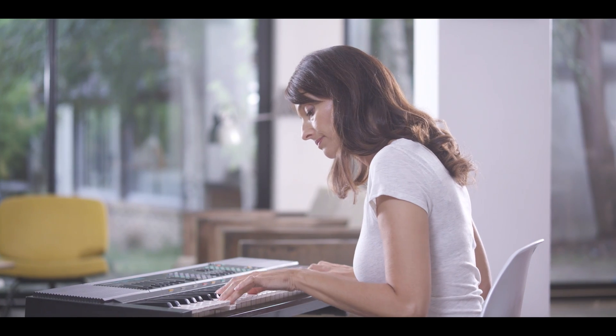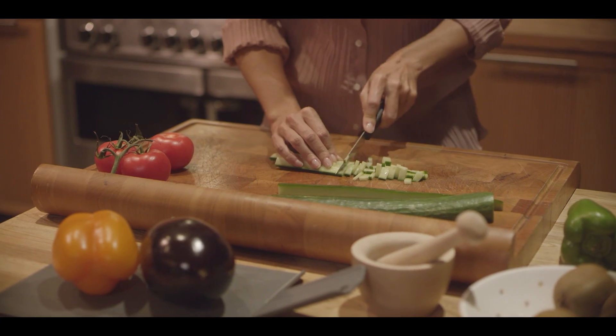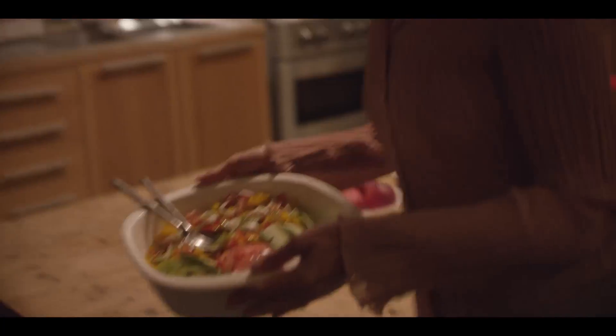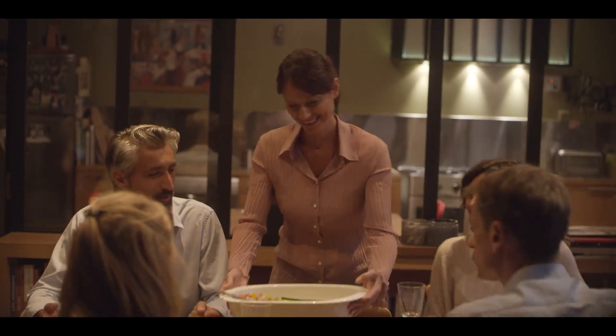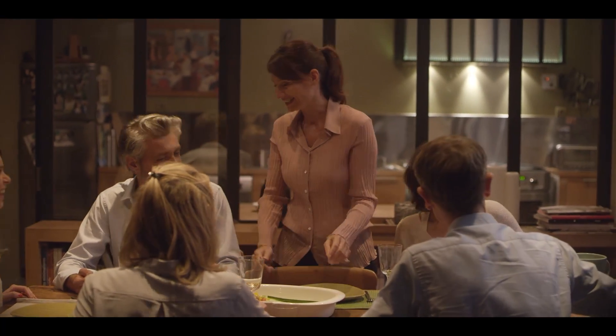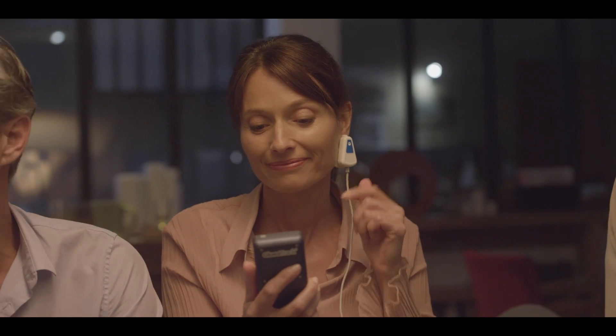In this way, Joan can continue to do the activities she loves, and make the right decisions that she needs to make — so that, at each and every moment, each and every day, she can continue to enjoy life to the full.